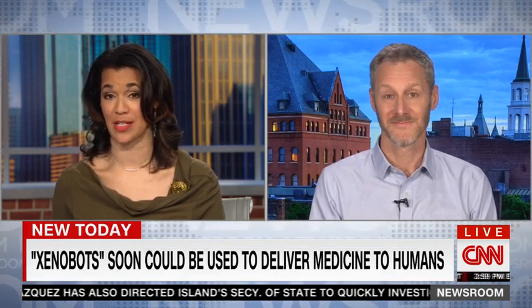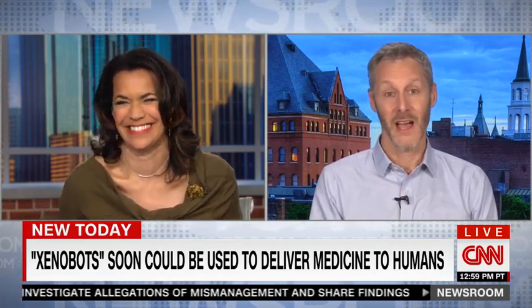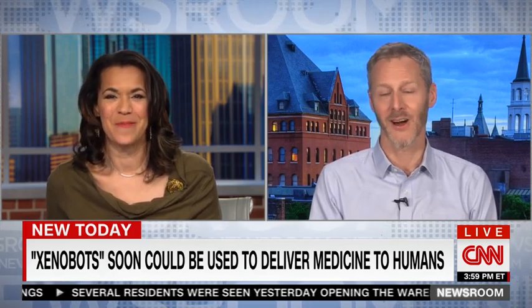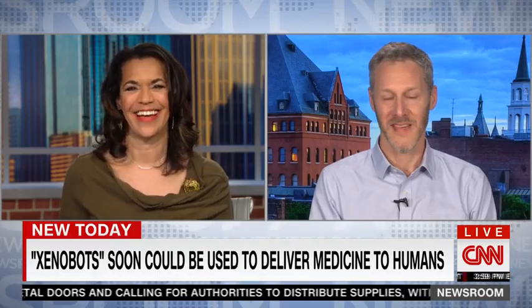We couldn't be more excited — we were pretty surprised that this was even possible. It's been a great collaboration with Tufts, and we're looking to team up with other groups to see how far we can push this technology. There's a lot of public concern about this technology, and we're definitely working with our regulatory colleagues to make sure it is used well. Amazing — congratulations to you, Joshua Bongard.